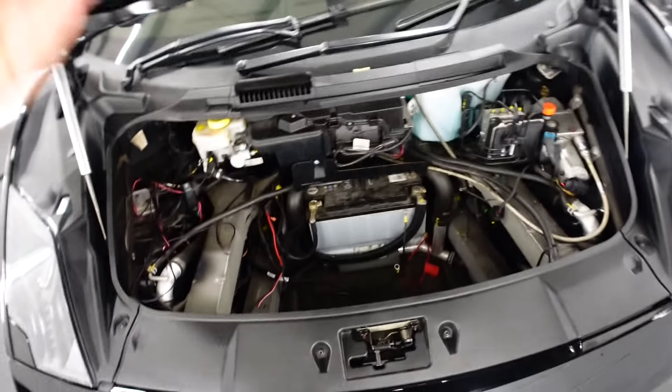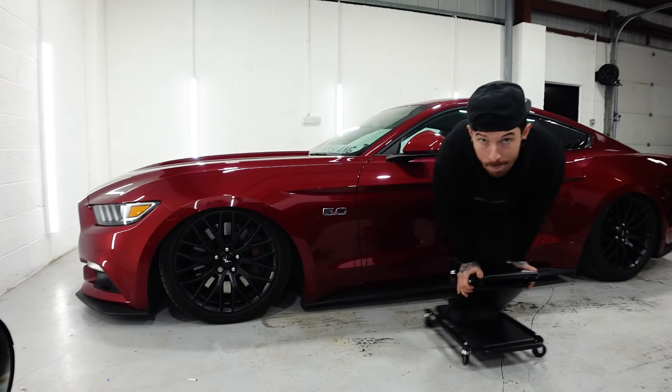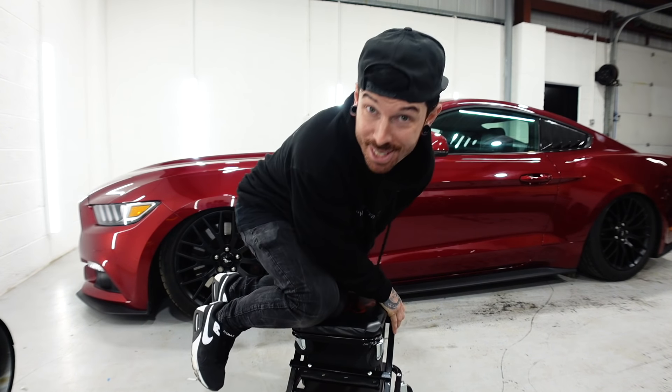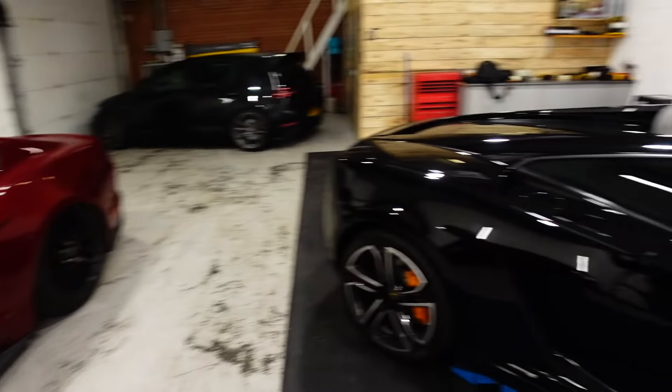Speaking of all these cars, it's probably a good time to mention that this video is sponsored by Adrian Flux. Now, as you guys probably imagined, owning these types of cars and modifying them as well, you probably think it'd be a nightmare to insure all of them. But that's where Adrian Flux comes into place. I've been a customer with Adrian Flux for a while now, and it's awesome to have them on board with the channel.